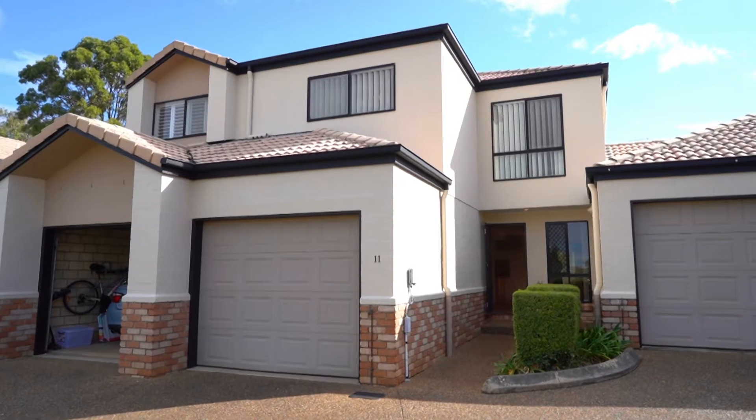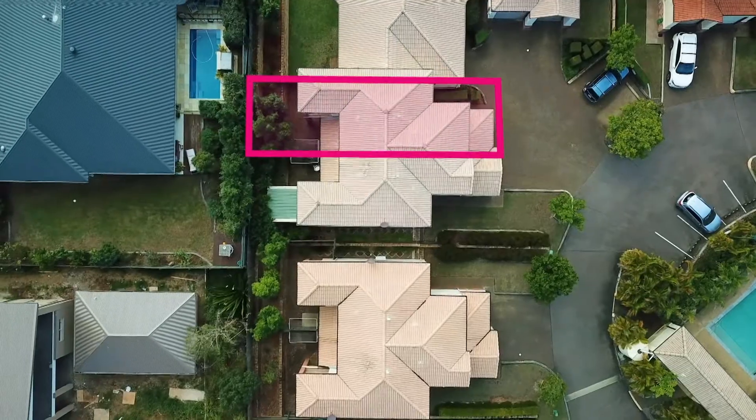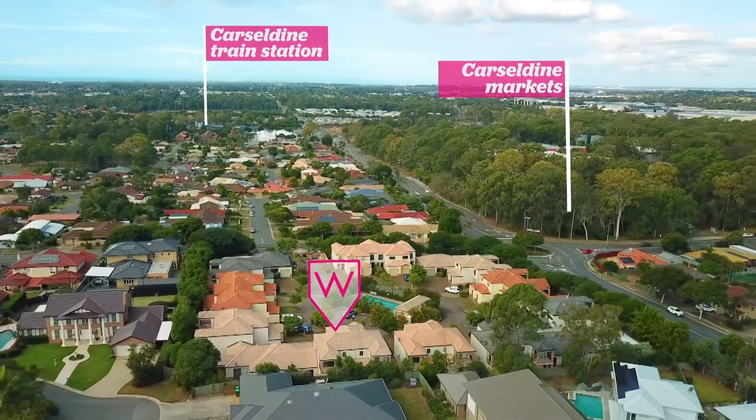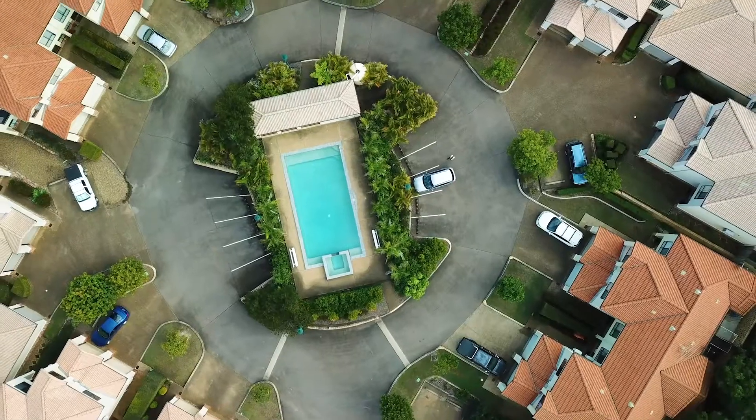The best part about the complex is there's a limited amount of townhouses on a really large parcel of land, which means that there's a lot of space so you're not hemmed in. You've got an abundant amount of car spaces for visitors and for residents, so family and friends can drop around.